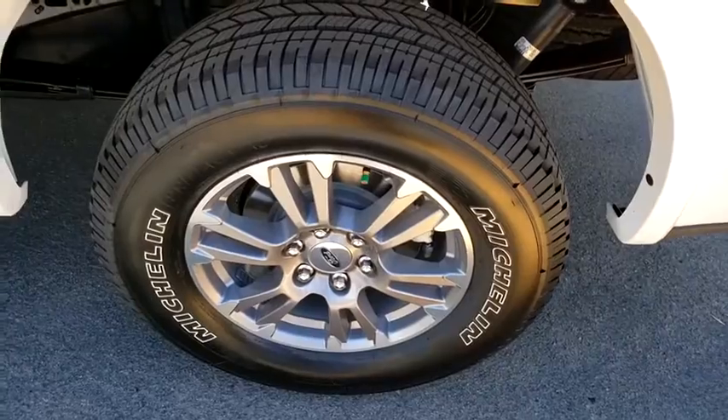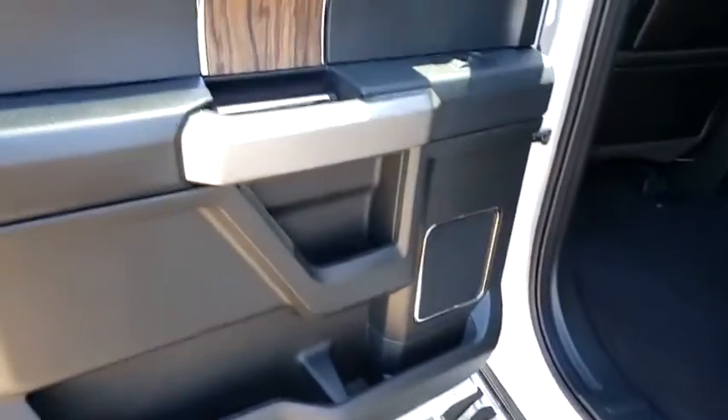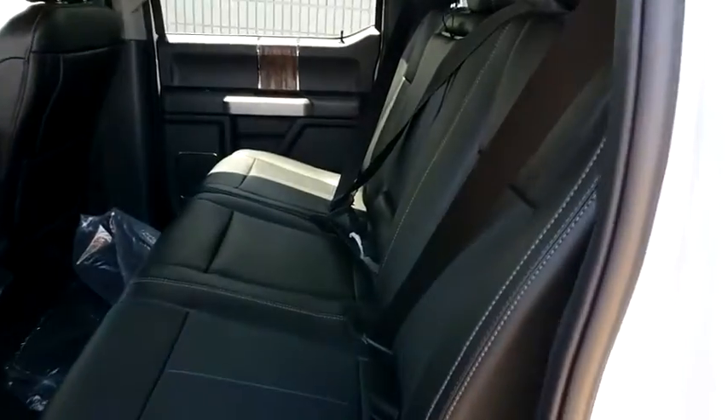Electronic stability control. Security system. Trip computer. Compass. Brake assist. Tachometer. Panic alarm. Remote keyless entry. This beauty will even make your house keys jealous. Drive it today.